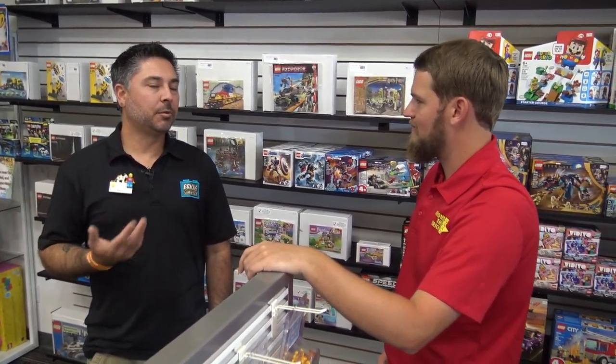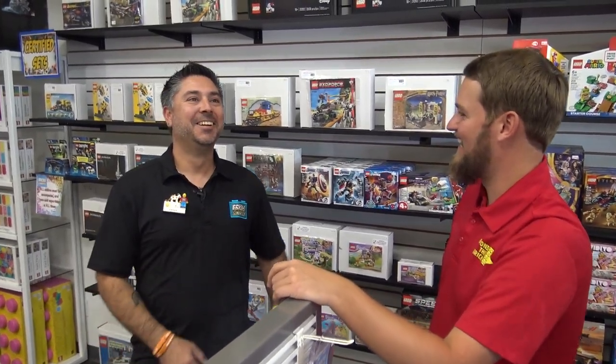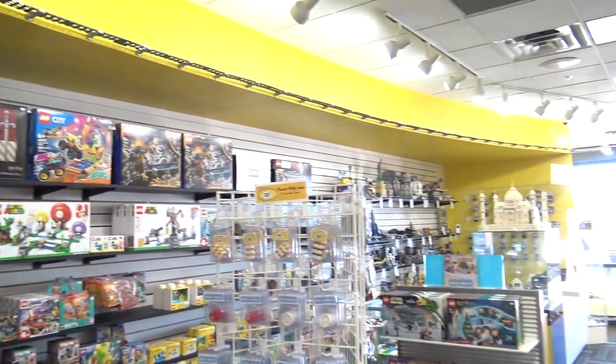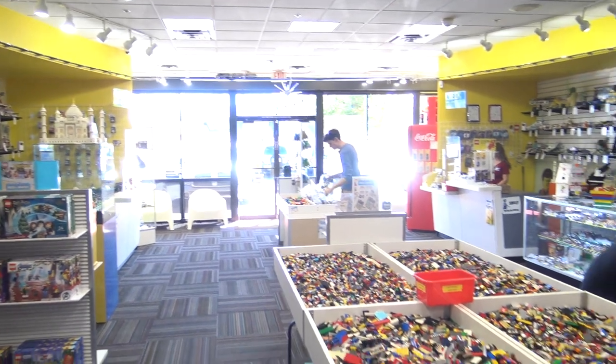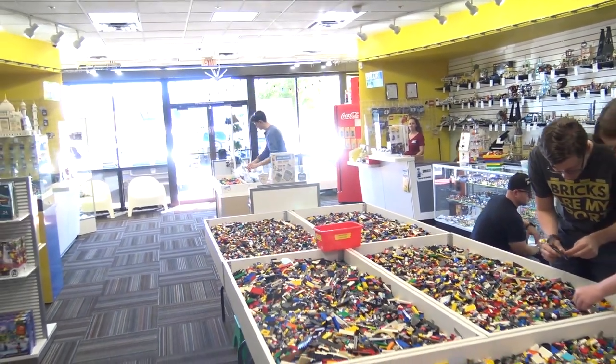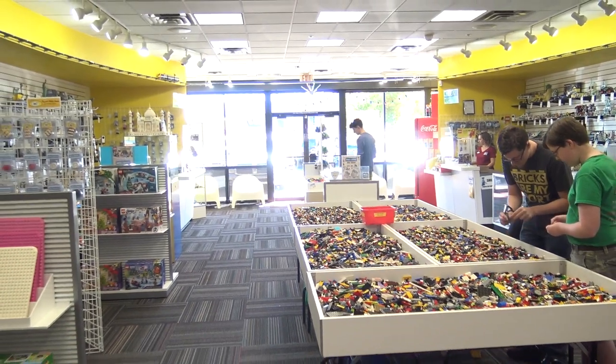That makes the train almost an interactive part of the shop. The original idea was to have a button anyone could push to get the train going, but that requires nine-volt track which is hard to come by and the amount we'd need would probably put us out of business. So we went with battery-operated for now until we can get it powered by plugging in — that's future goals.